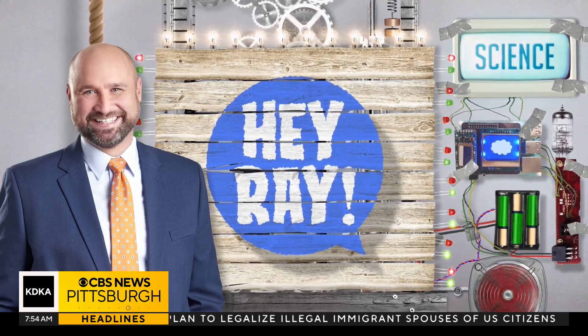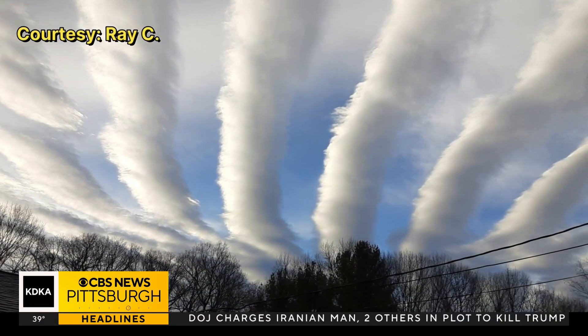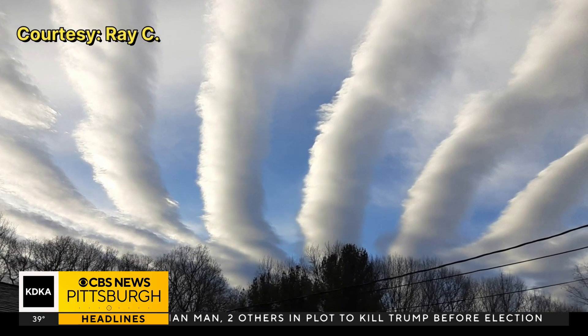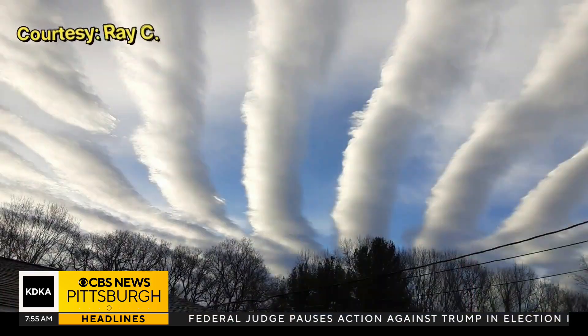We have another question to answer — this one has to deal with some weird clouds. Here's a really cool picture sent to us by Ray C, taken just outside of Uniontown, PA. You can see the clouds are lined up in neat rows, sort of like a cornfield. Ray wanted to know what was going on to make these clouds happen.